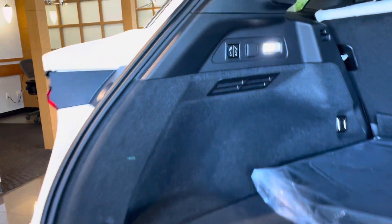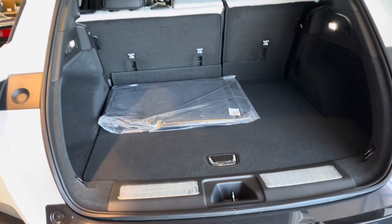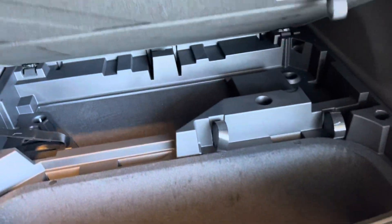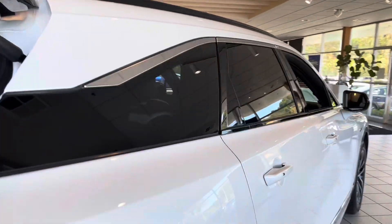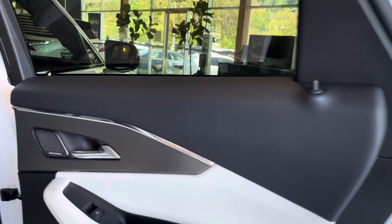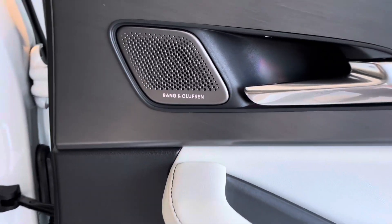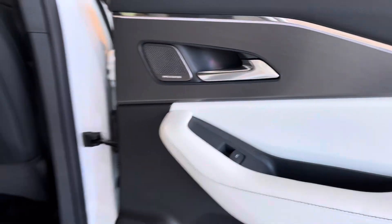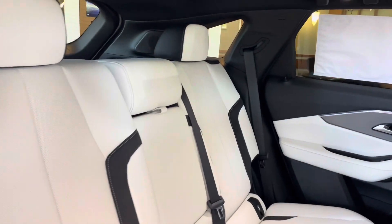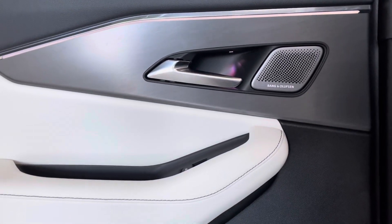Some of the features standard in the ZDX A-Spec include Google built-in, auto-dimming mirrors, heated and ventilated front seats, a fantastic Bang & Olufsen sound system, and a heated steering wheel. The Type S gets upgraded Brembo front brakes, air suspension, and Acura 360 Plus, which includes hands-free cruise — a hands-free driver's assistant on over 400 miles of compatible roads.